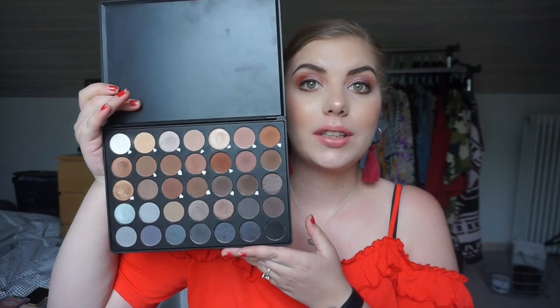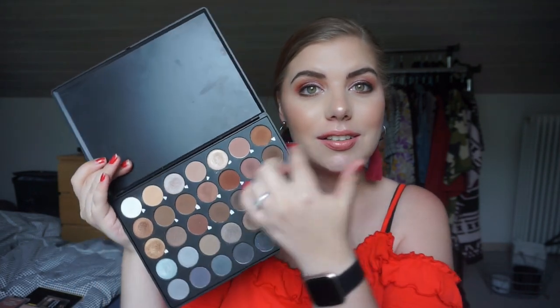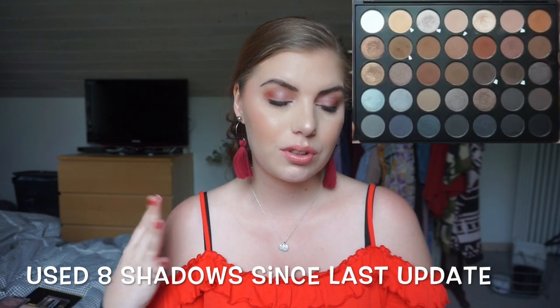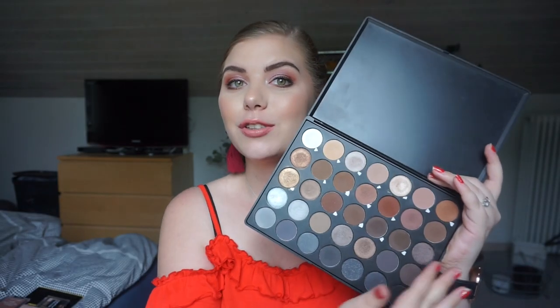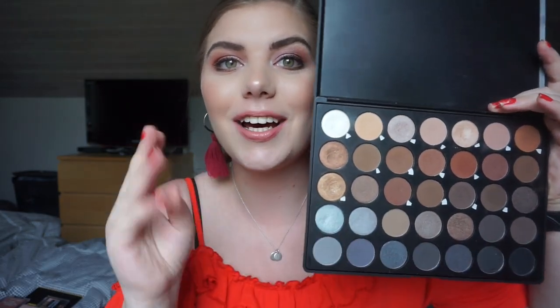The last one is my Morphe palette. Yes, I have an eyeshadow palette in this project, but my goal for now is to use every single shade once. I am marking mine with white sticky stickers. I'm pretty sure I've used at least five shades since last update — I'll mark them and insert a picture so you can see which ones were used last update and which are the new ones.